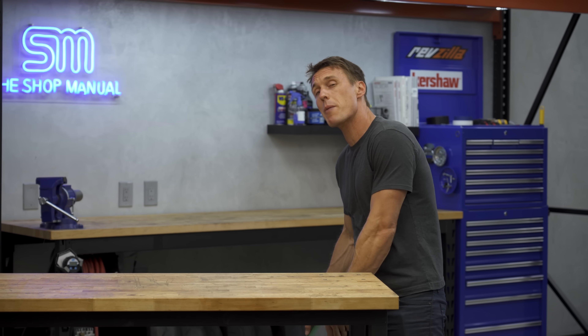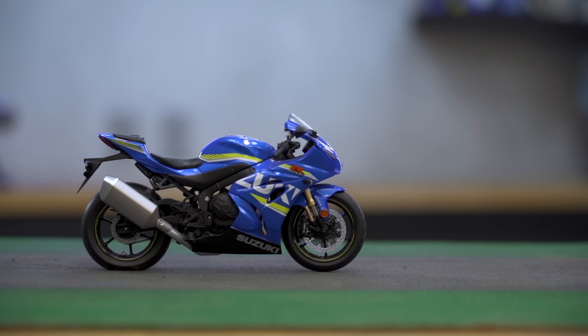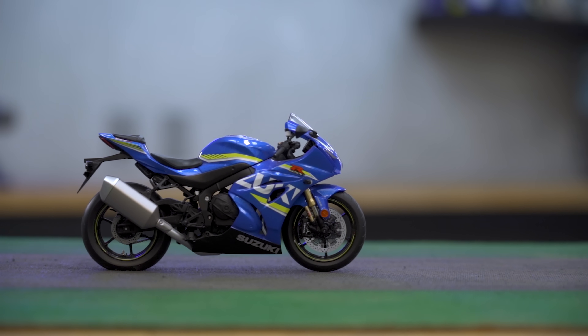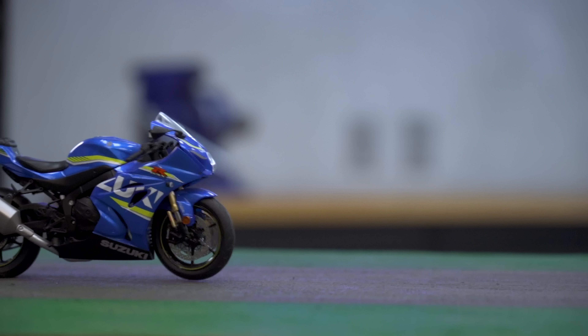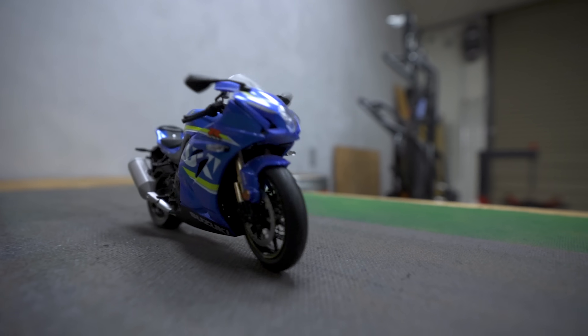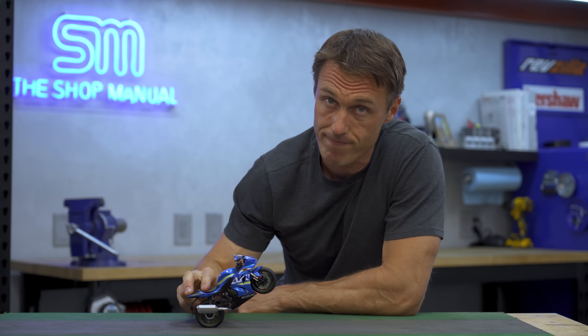To illustrate the point, here's an experiment similar to the tablecloth trick, except we've got a model motorcycle with its rear tire fixed to the board. If I yank the board forward like we did with the tablecloth, the bike wheelies. There's no power being applied by the rear tire — the motorcycle only rears up because the bike's mass resists following the motion of the rear wheel due to inertia. Pretty wild, right? Inertia is a powerful force, but it's just one of many overlapping reasons that bikes wheelie.